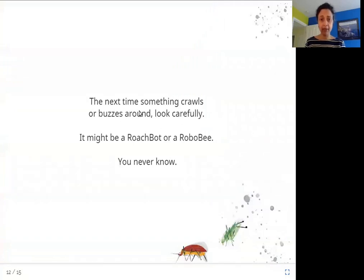The next time something crawls or buzzes around, look carefully. It might be a roach bot or a robo-bee — you never know! The next time you see something crawling or buzzing around, it might be one of these bots, one of these machines. So look carefully at what is around you.